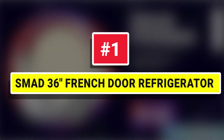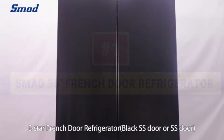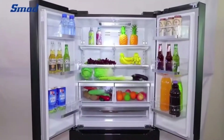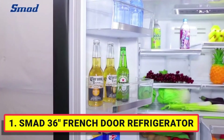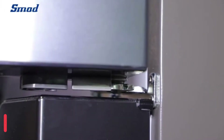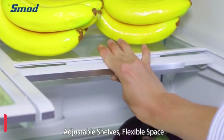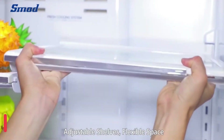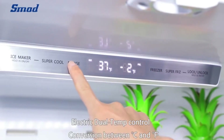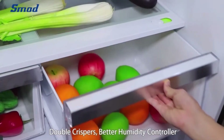Number 1: SMAD 36 Inches French Door Refrigerator. This 36-inch French door refrigerator is the perfect addition to any home kitchen, featuring a counter-depth design. Electronic temperature controls track small temperature changes and adjust the cooling system to keep your food at its freshest. Keep things tidy and easy to find with a full-width pantry drawer, individually controlled crisper drawers, and premium interior LED lighting.